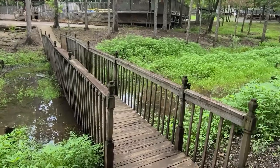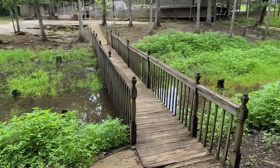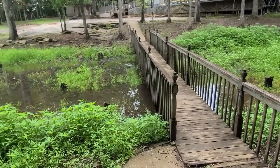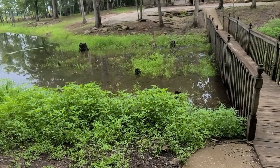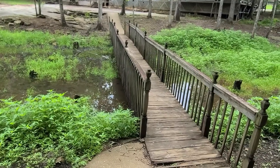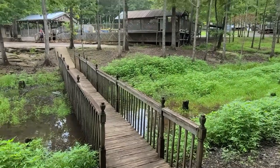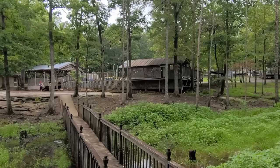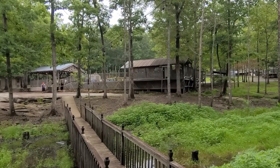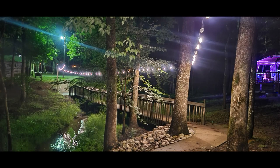There are two or three nice little wooden bridges in the campground — they connect one side to the other and go over a creek. We couldn't get any night video because the camera didn't cooperate, but there are lights up above them. At nighttime the lights are lit up, and it totally lights up the path so you can do evening walks.